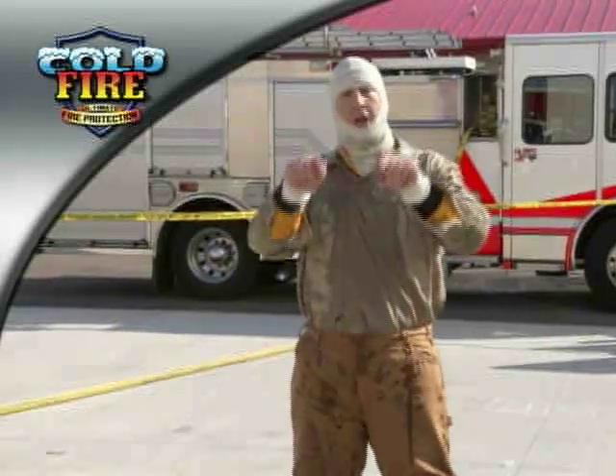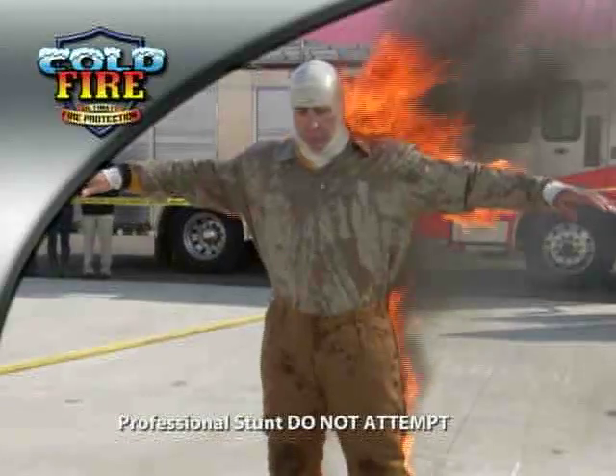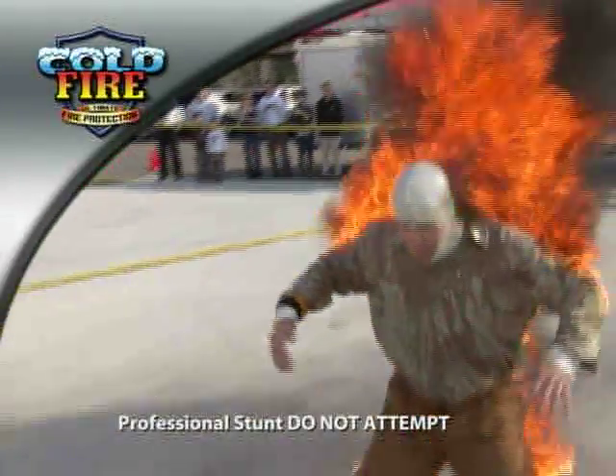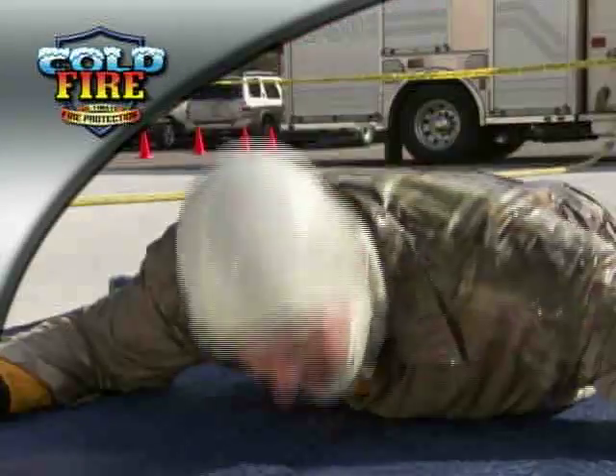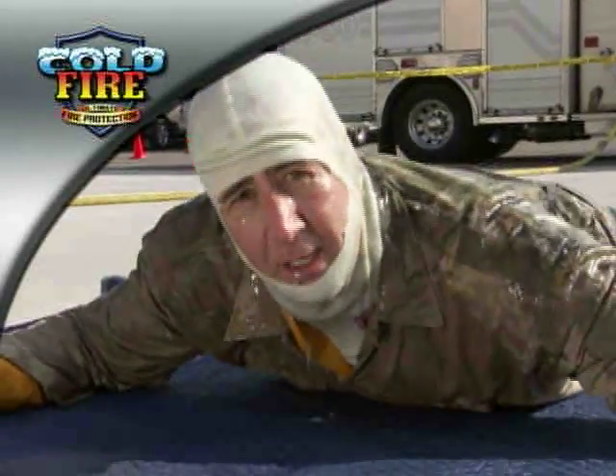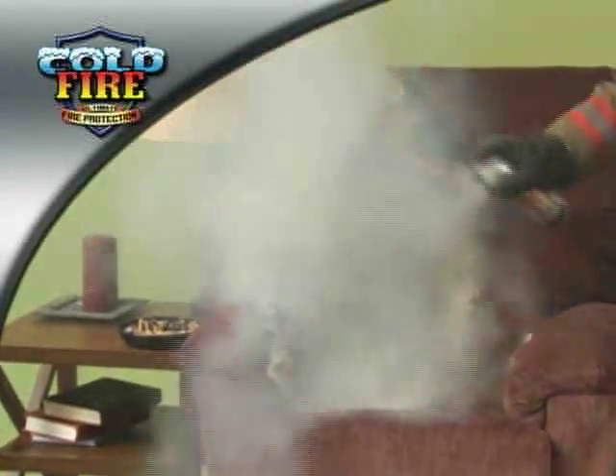I believe in Cold Fire so much, I'm going to set myself on fire. Do not try this at home.